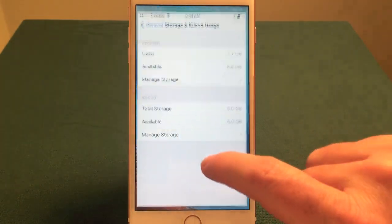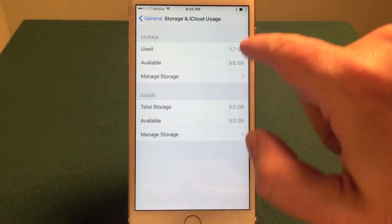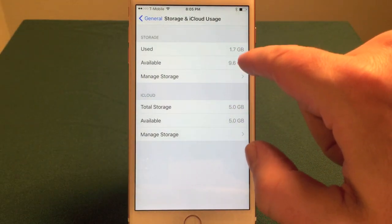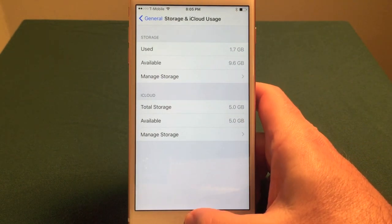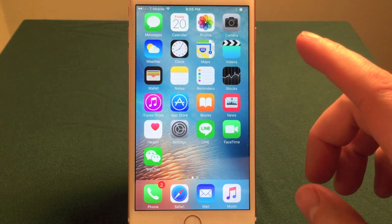First of all, to check your storage, go into General, Storage and iCloud Usage, and it will show you how much is left. Let's say you don't have much available storage left — there's only a couple megabytes left and you need to free up more space. You've been using videos and deleting them, but they haven't been wiped from the phone yet. Here's how to get rid of them for good.